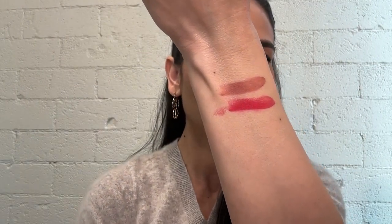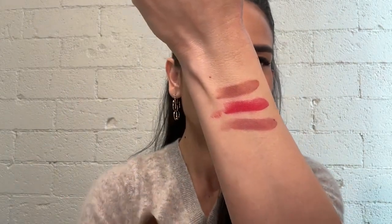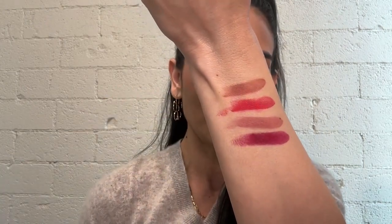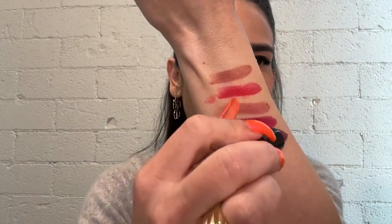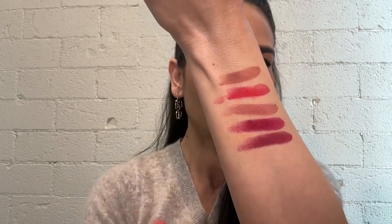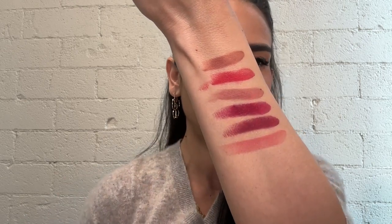Then we have Sunset Mauve, a great everyday nude. Then we've got Garnet Sky, which is the shade I am wearing at the moment. Wild Orchid is a deeper fuchsia shade. And lastly, we have Willow, which is a beautiful pink nude color.